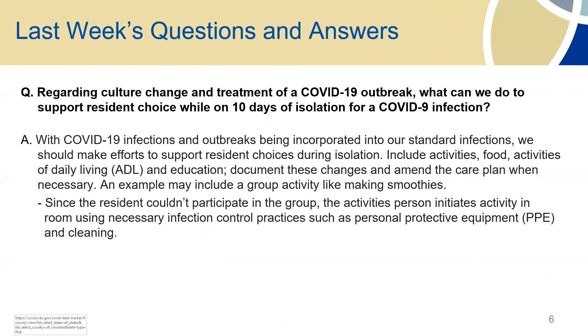From last week, we had a question regarding the culture change and treatment of COVID-19 residents during an outbreak — what can we do to support resident choice while on isolation? With infections and outbreaks being incorporated into standard infections, we should make all efforts to continue to support resident choice: activities, food, activities of daily living, education. An example may be to include a group activity like making smoothies — since the resident can't participate in the group, you can do that activity with them using personal protective equipment, in their room or accommodated so they can still participate.